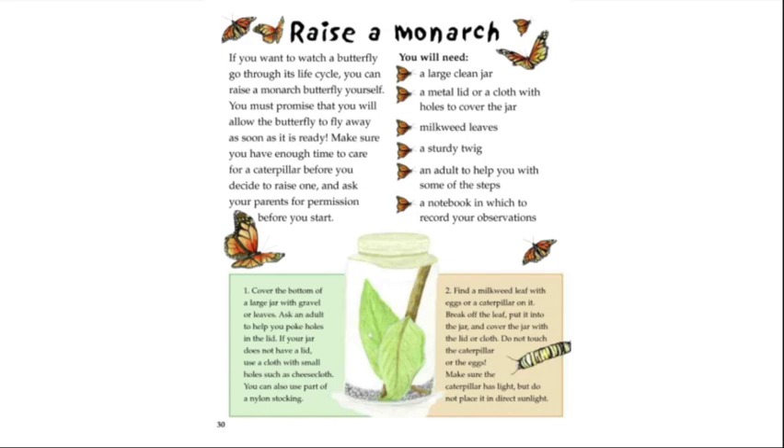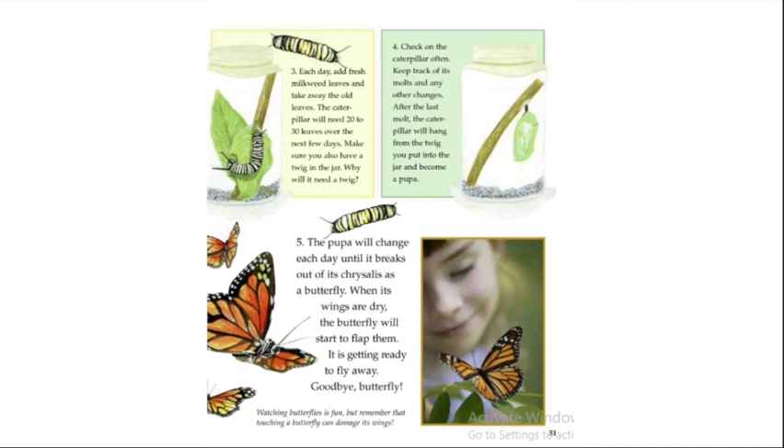Find a milkweed leaf with eggs or a caterpillar on it, break off the leaf, put it into the jar, and cover the jar. Do not touch the caterpillar or the eggs. Make sure the caterpillar has light but is not in direct sunlight. Each day add fresh milkweed leaves and remove the old ones — the caterpillar will need 20 to 30 leaves over the next few days. Place a twig in the jar; after the last molt, the caterpillar will hang from the twig to become a pupa.